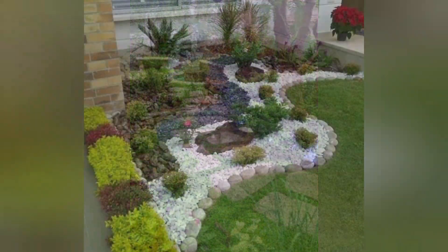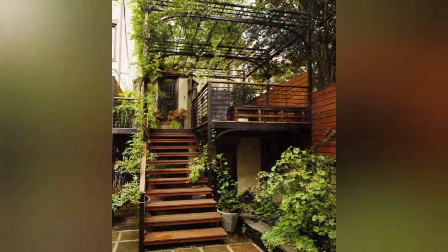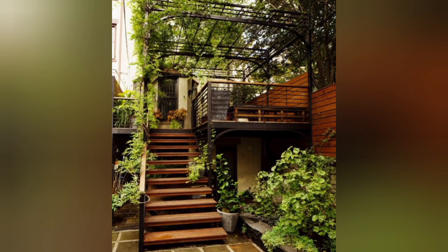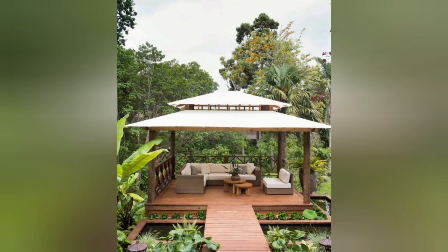Edible Landscape: Combine edible plants such as fruit trees, berry bushes, and herbs with ornamental plants to create a beautiful and productive garden. Modern Succulent Garden: Embrace the popularity of succulents by designing a modern garden with geometric shapes, clean lines, and an abundance of succulent varieties.